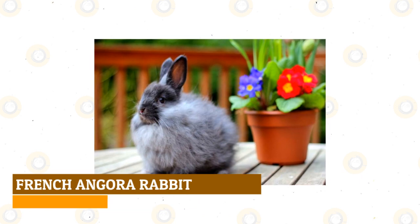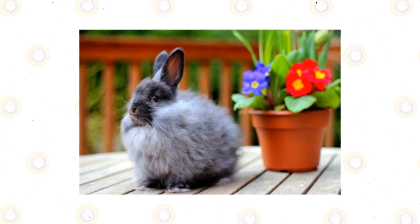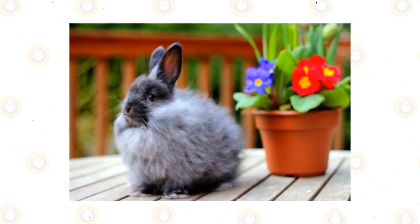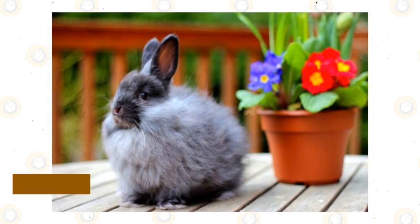French Angora Rabbit: Perhaps the more manageable of the Angora group of rabbit breeds, French Angoras have significantly less hair around their faces. This makes them much easier to groom, and some might say easier to appreciate their natural beauty as well. Because of their prodigious fur, black French Angora rabbits will often appear somewhat grey throughout their bodies.